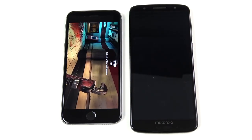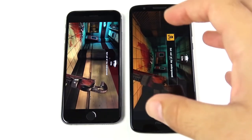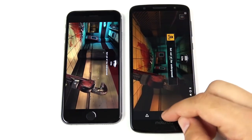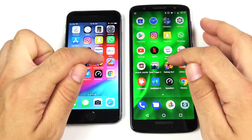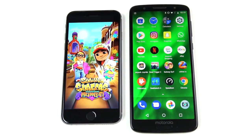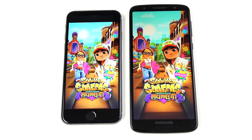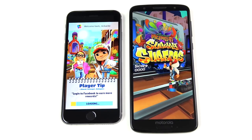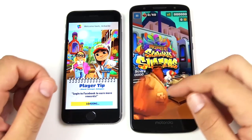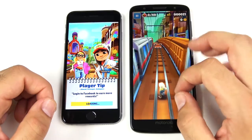You would think by now budget phones could easily beat older flagship phones from 2014, but not the case in that one. Into Subway Surfers — neither are going too quick, but the Moto G6 has the load first and here comes the iPhone 6. It looks like we have a win here to the Moto G6 on this game. So they're flip-flopping.